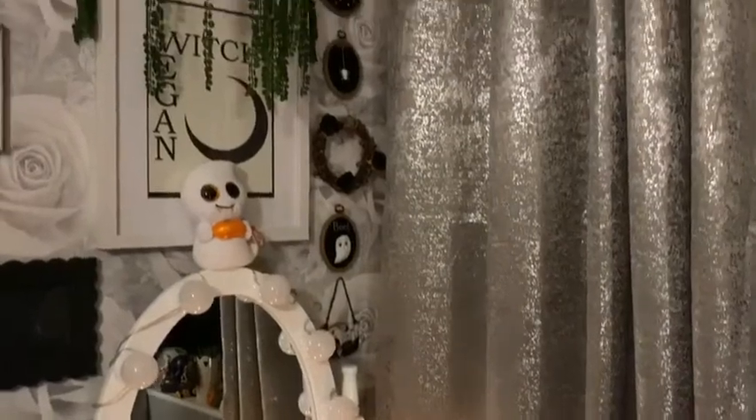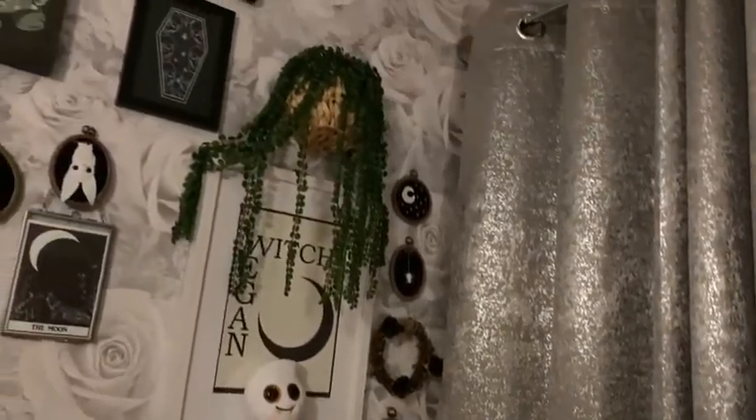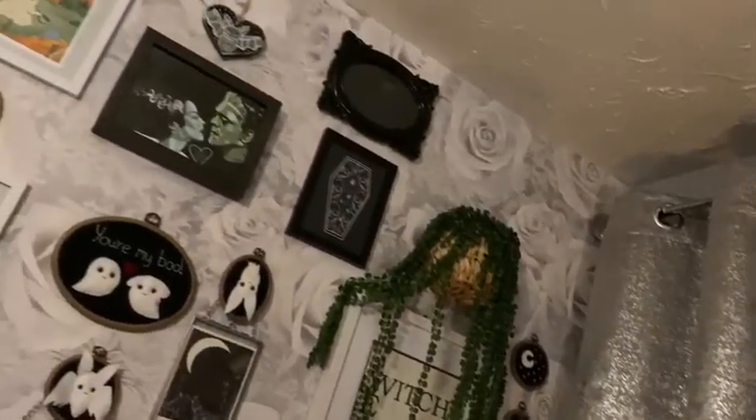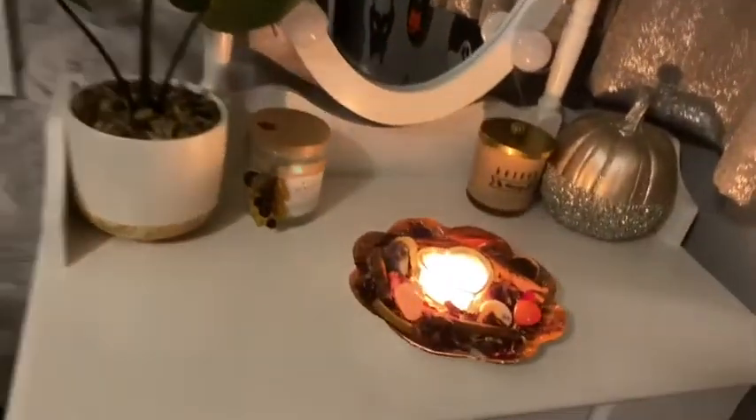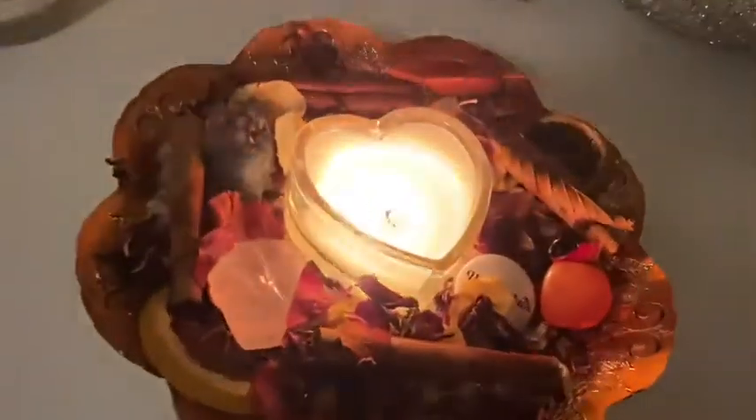Hello pumpkins and welcome back to my channel, it's gothicvegan05 here back for another video. Today I'm doing a video as requested by one of my subscribers, to talk you through some of the prints I have up on my wall. This video is supporting small businesses and letting you know the prints I've picked up, where you can get them from, and how much they are.